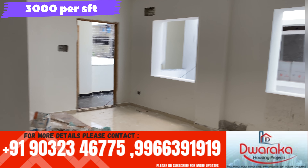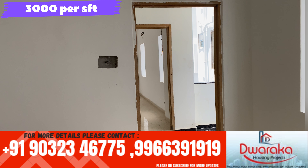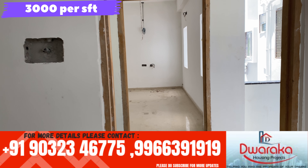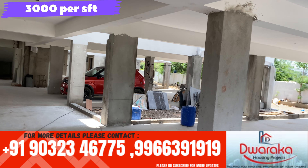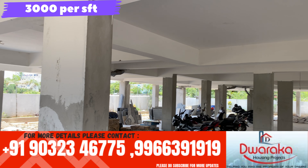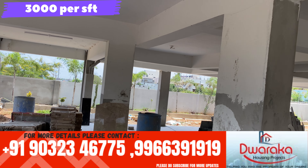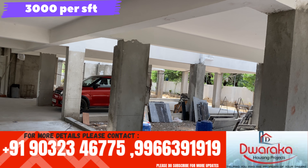Now we are going to talk about the apartment locations in Narapali. Narapali is located on the registration office line. The main road is located on Varangal Highway. This project is located at 400-500m from the main road and 200m from Varangal Highway.